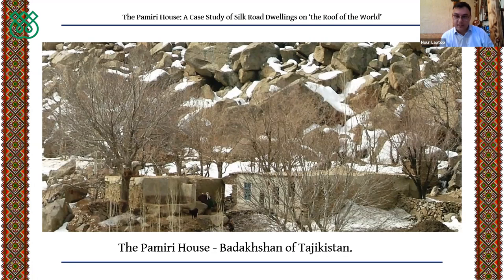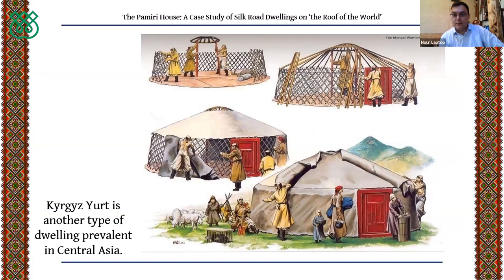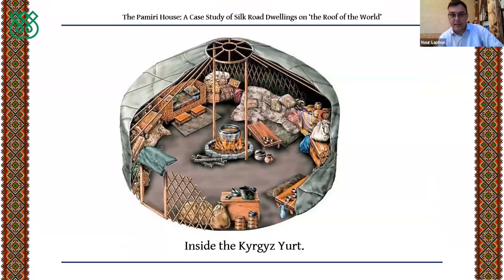Looking at historical dwellings along the Silk Road, we find many types of architectural design used by people in Afghanistan, Tajikistan, Kyrgyzstan, Iran, and throughout Central Asia. Another example is the Kyrgyz yurt: since the Kyrgyz were mostly nomadic people, moving seasonally, the yurt was a portable construction taken with them to where pasture was greener and water closer. Inside, the space is modest but can contain one or two families.